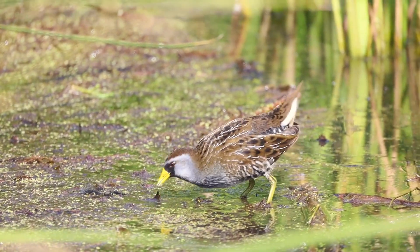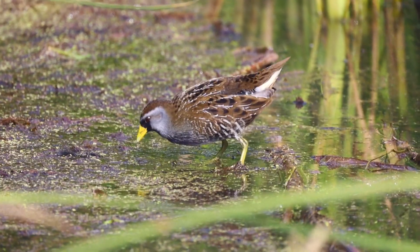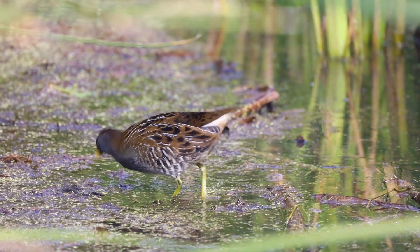It's called the Sora. A Sora is a type of rail. Rails are small, sort of chicken-like birds with really long toes.